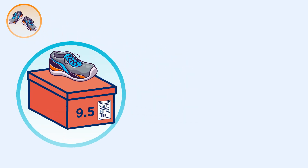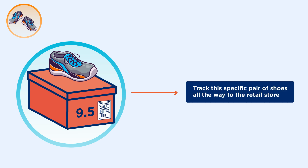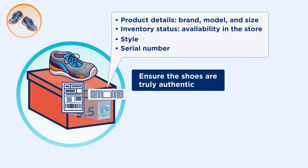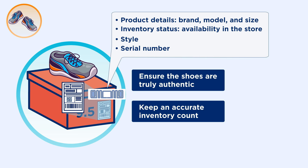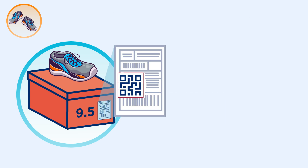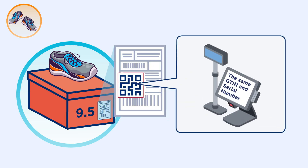As for these shoes, an RFID tag can be added to the consumer packaging to track this specific pair of shoes all the way to the retail store. The RFID tag data can ensure the shoes are truly authentic and keep an accurate inventory count so I can find the size and style I want when I want them. The 2D barcode containing the same GTIN and serial number is scanned at point-of-sale and the information is captured. If I go to return these, the store can validate the details to prevent fraud.